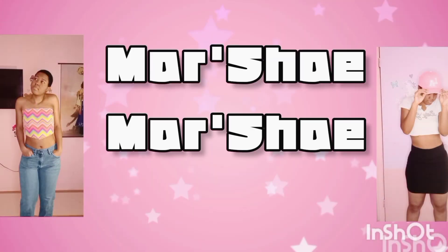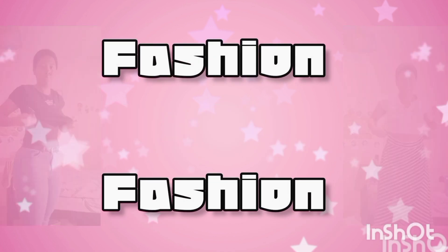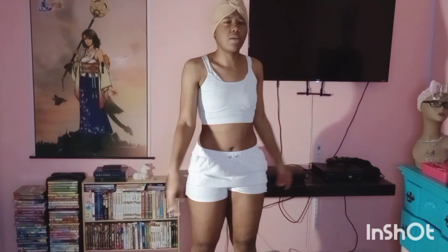What's up guys, it's your girl Marche. Welcome back to my YouTube channel or welcome back to another awesome YouTube video. Today's video I'm going to be doing my dress collection — a clothing try-on of all my dresses that I currently own. I'm going to be grading them on a scale of 1 to 10, and that's basically it. Let's do it.